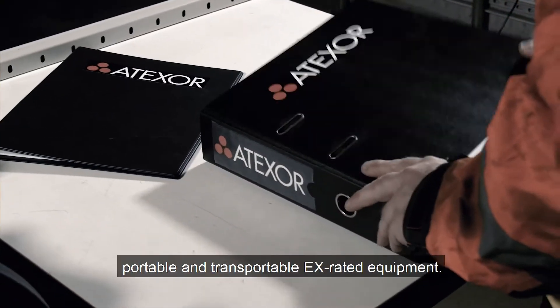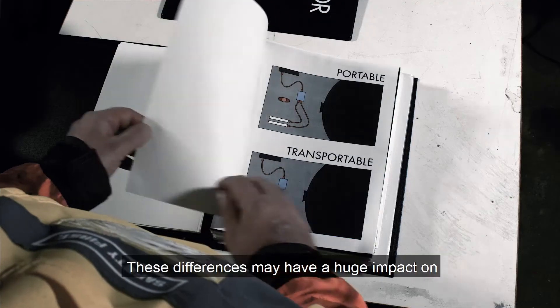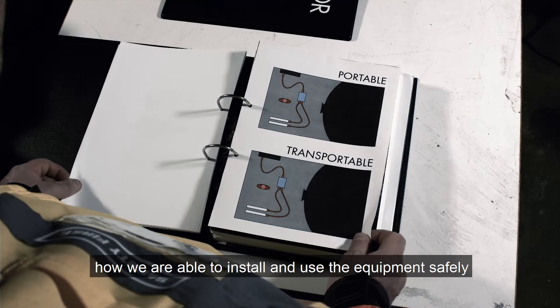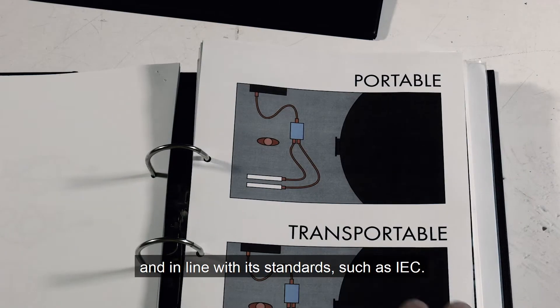Let's refresh on the difference between portable and transportable EX-rated equipment. These differences may have a huge impact on how we are able to install and use the equipment safely and in line with standards such as IEC.